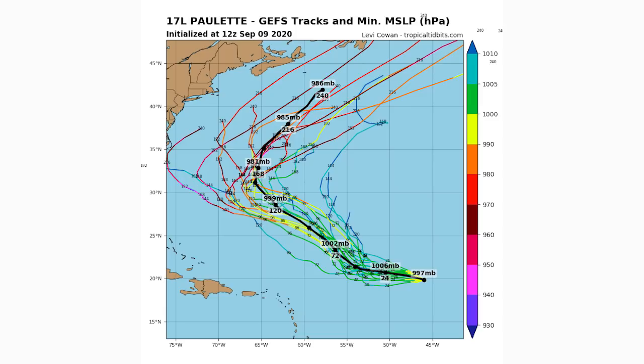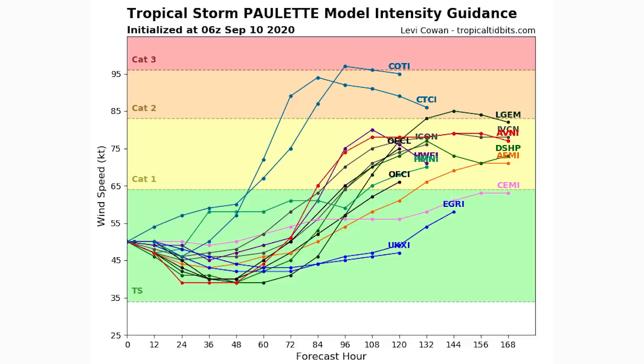Sometimes very low pressure doesn't always correlate directly with intensity, but as a rule of thumb, the orange, red, and even purple or pink members on the GEFS are indicating a very strong storm — potentially category two, three, or more. The intensity guidance shows Paulette weakening slightly over the next 24 hours due to shear, but after about hour 72 there's a huge jump in intensity, with a vast majority of models eventually taking it to category one and a select few going to category two or beyond. Out of all the systems, that 90% five-day disturbance is the one I'm most worried about for land impact. We will be updating the tropics very frequently for the next few months.